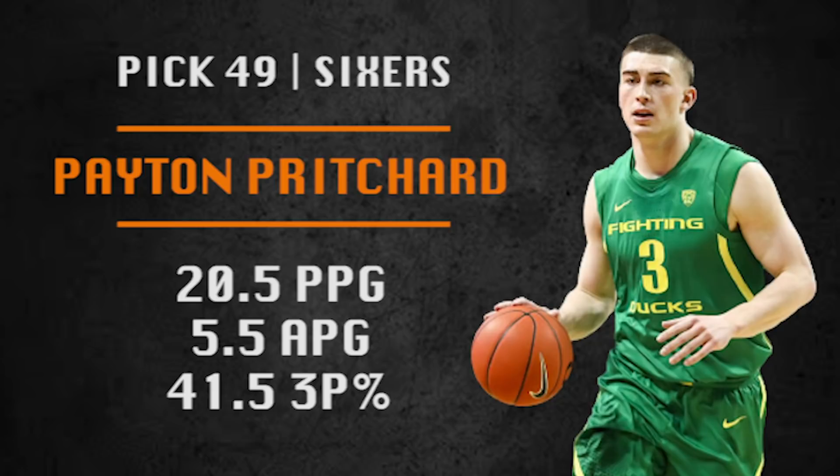Pick number 49 is going to be made by the Sixers and they are going with Payton Pritchard. This dude is a leader — he makes shots, he's a smart player, he tries on defense. Every team needs a player like this. Kind of maybe Philly's new T.J. McConnell.